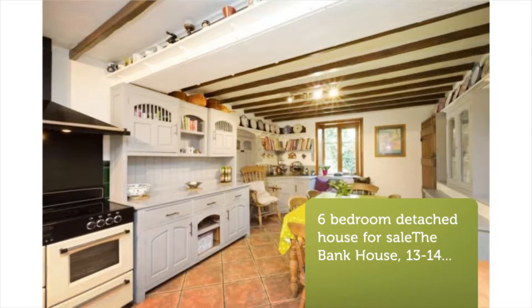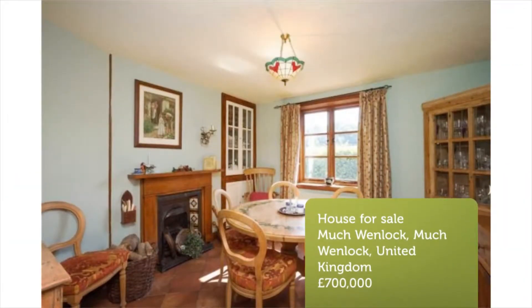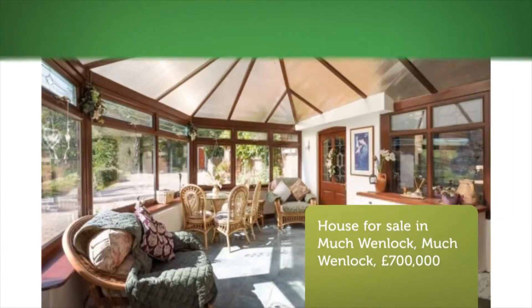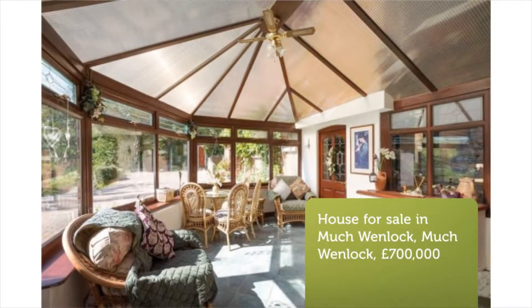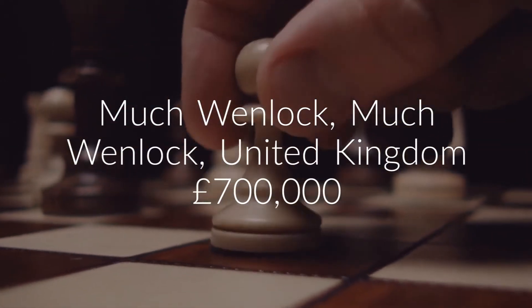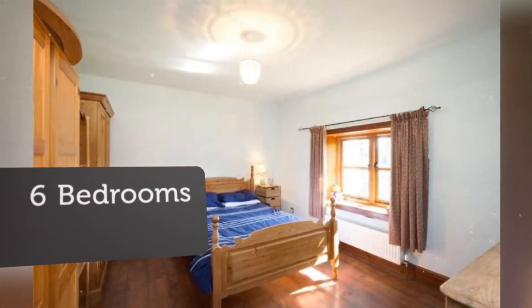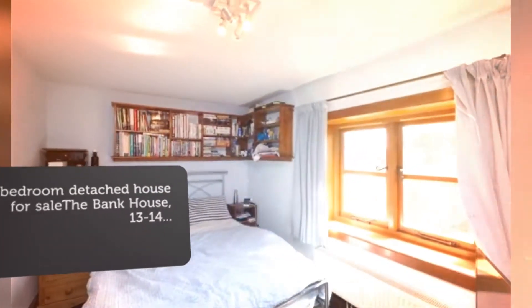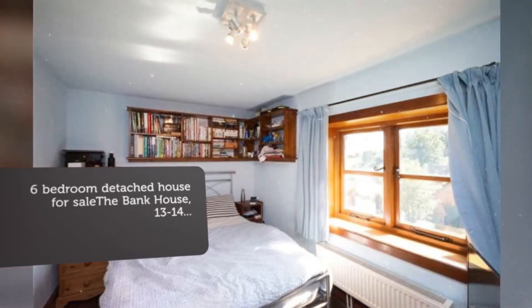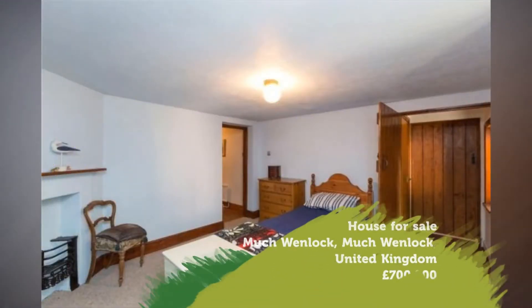Key Features: Detached 4-bed main house, 2-bed annex, wraparound gardens, ample off-street parking, small woodland, period property, outside stores, versatile living space, large conservatory. Full description: Tenure Freehold. The approach to the imposing property is up along a private gravel and block-paved drive with plenty of parking on offer.